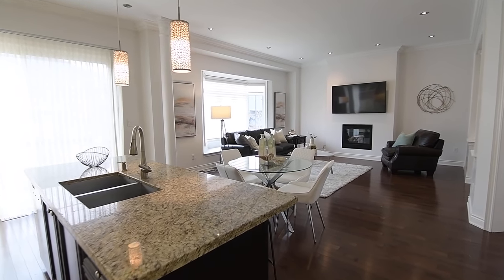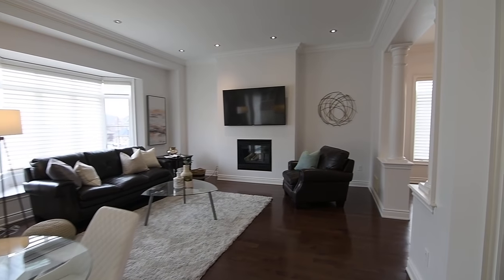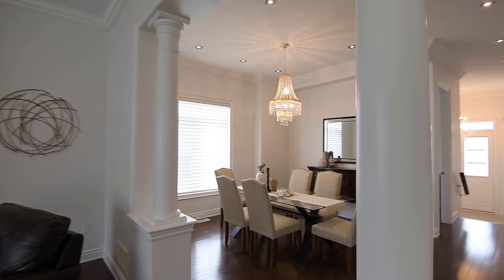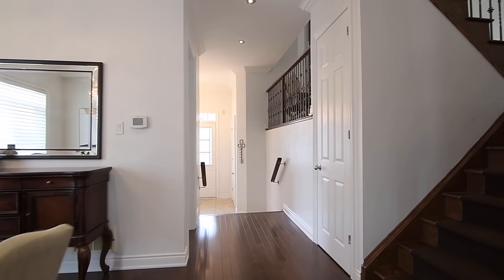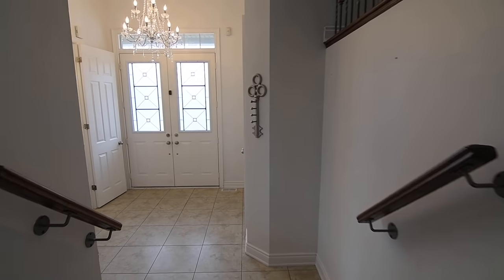Through the oversized sliding door walkout is a raised deck with stairs to an east-facing fenced backyard with lots of outdoor play and gardening space. This home also features a lower level with a one-bedroom, one-bathroom in-law suite that has a separate entrance, with a storage closet across from the main level's den.